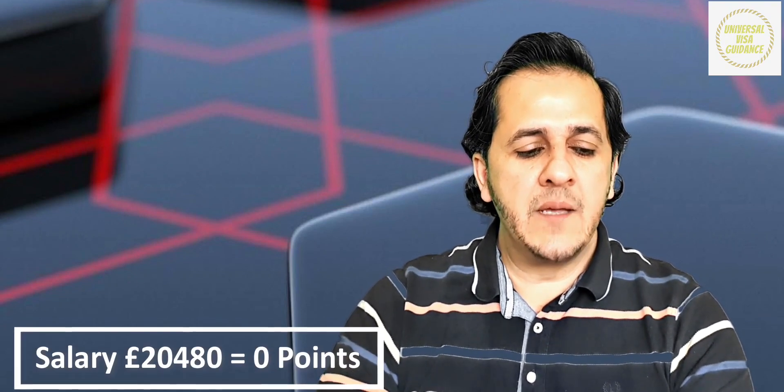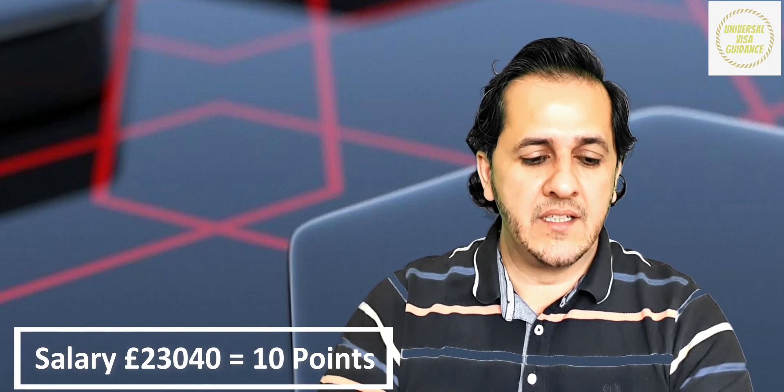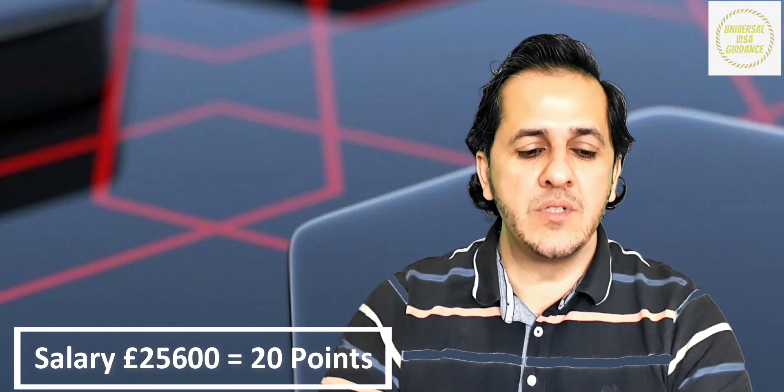Once you have collected 20 tradable points, your 70 points total is complete. Regarding salary points: if the salary is £20,480 per year, no points are given. If the salary is £23,440 per year, you get 10 points. If the salary is £25,600 per year, you get 20 points. You must first take the 50 non-tradable points, and then get the remaining 20 from extra qualifications or salary.